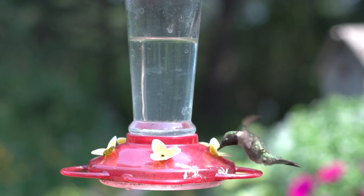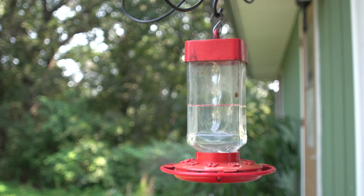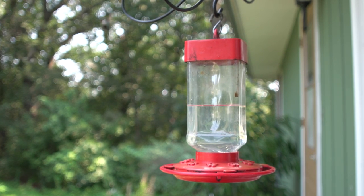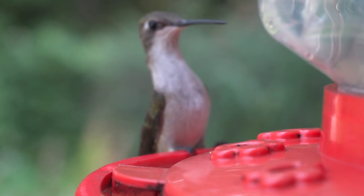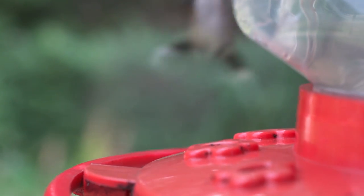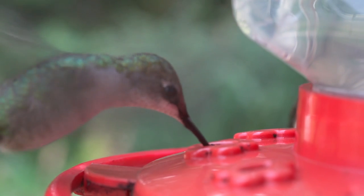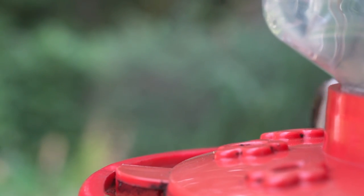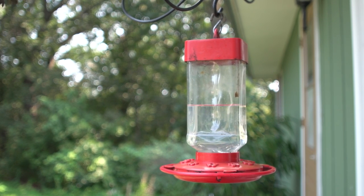The ruby-throated hummingbird feeds mainly on nectar from flowers and flowering trees, as well as small insects and spiders. Although hummingbirds are well known to feed on nectar, small arthropods are also an important source of protein, minerals and vitamins in the diet of adult hummingbirds. Hummingbirds show a slight preference for red, orange and bright pink tubular flowers as nectar sources. Their diet may also occasionally include sugar-rich tree sap taken from sapsucker wells.